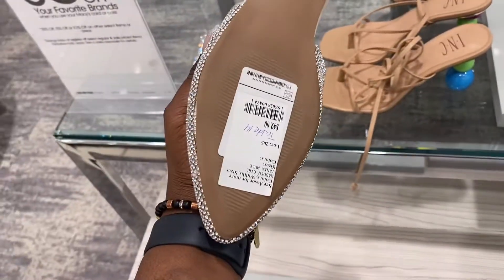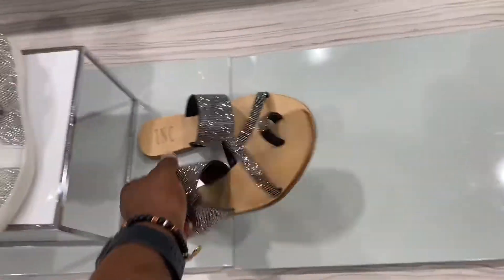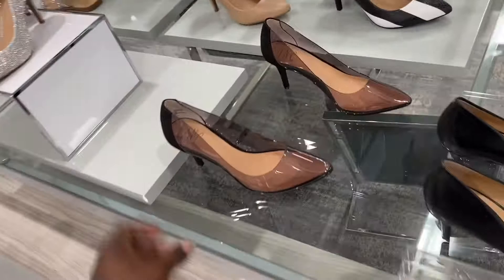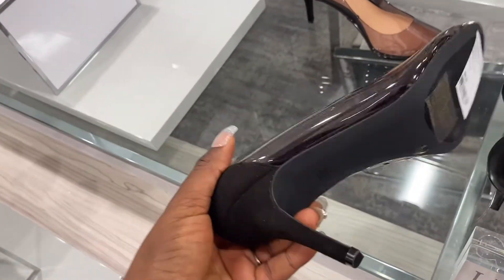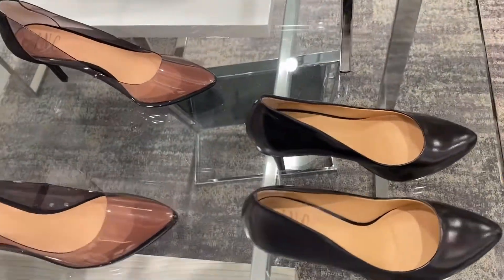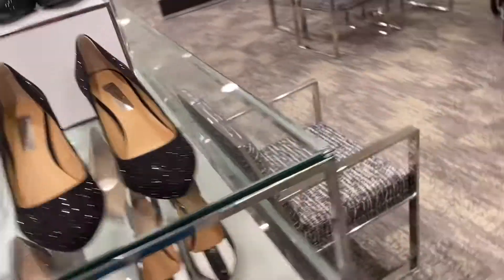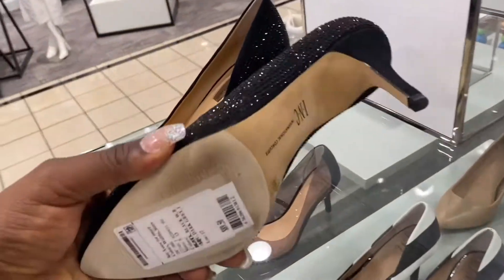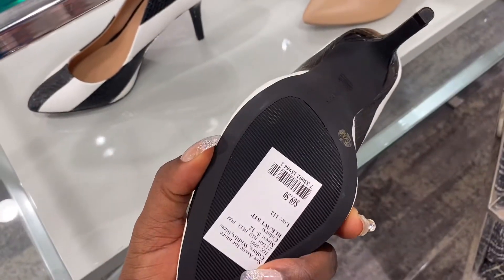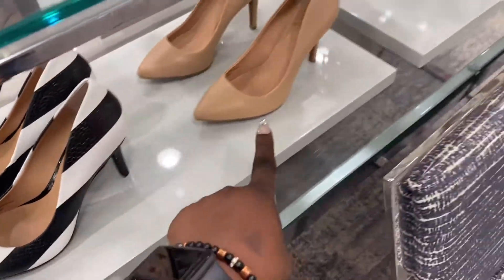And the other one is $49 — gorgeous. $69.50, I love that. This transparent one is in black, $69.50. Black bling, $99.50. Look at this black and white — $69.50, this is gorgeous. That's the brown one.